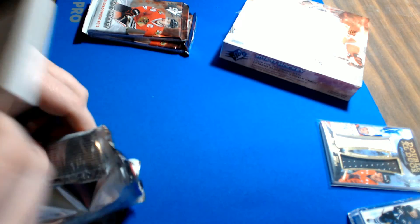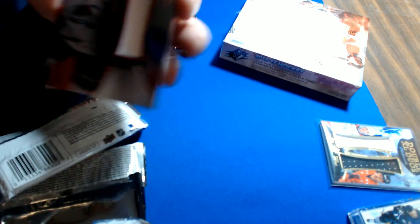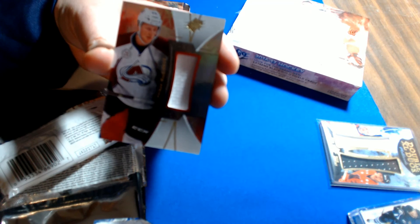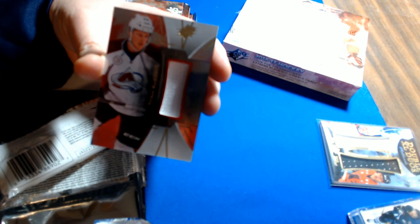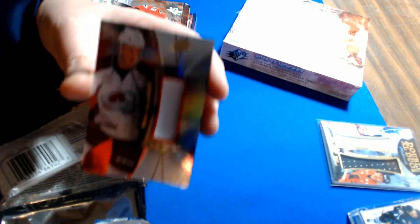Next card — for the Avalanche, veteran jersey of Nathan McKinnon, no numbering on the veteran jerseys. Colorado is Jermaine Y.